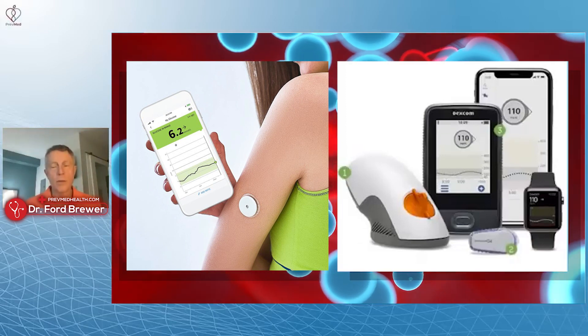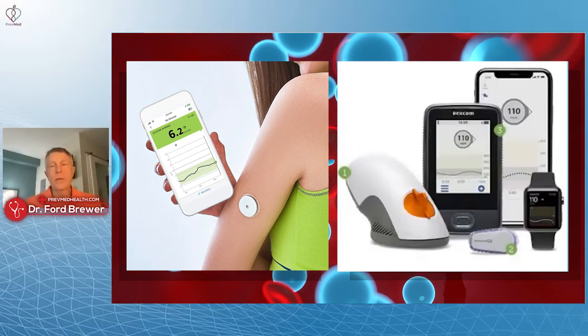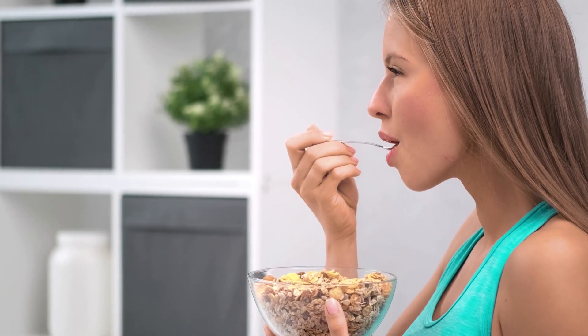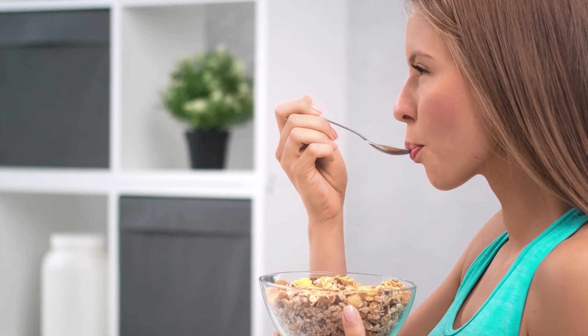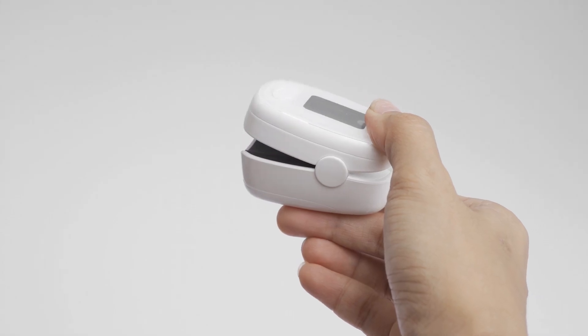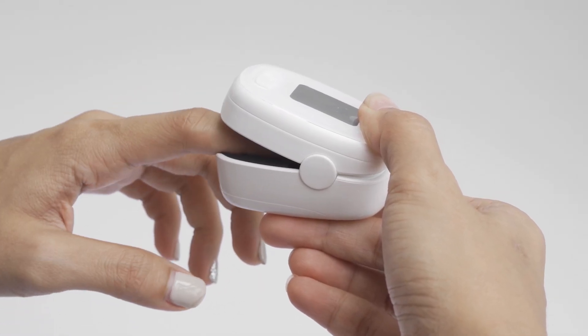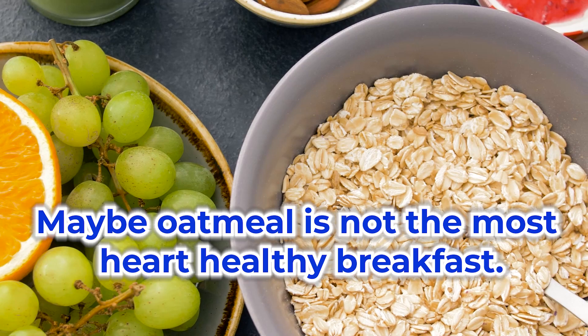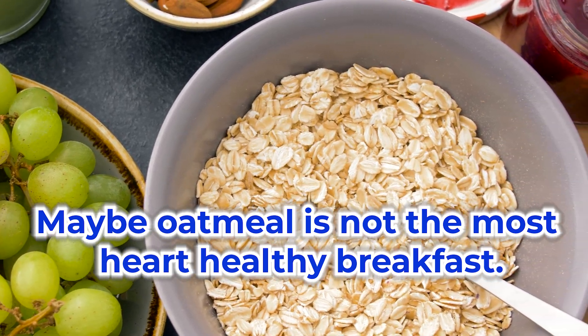You will learn a lot if you use this. I typically work with people who have gone 65 years never knowing how their blood sugar reacts to oatmeal, for example. They'll tell me, 'Doc, I eat oatmeal for breakfast because it's heart healthy.' I'll say, 'You know what? I'm not going to argue with you. Just use your Libre 2 or Libre 3 and watch your blood sugar after you eat your heart healthy oatmeal breakfast.' And then they come back with a major learning point — that maybe oatmeal is not the most heart healthy breakfast.